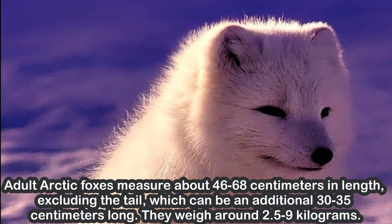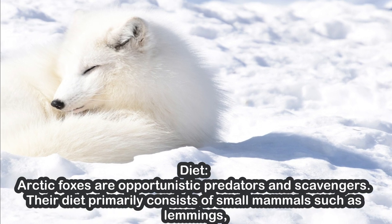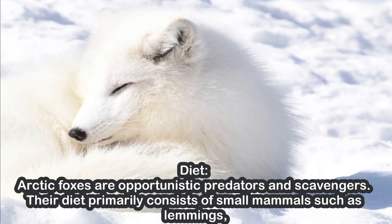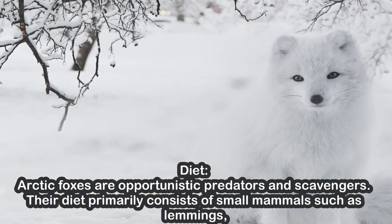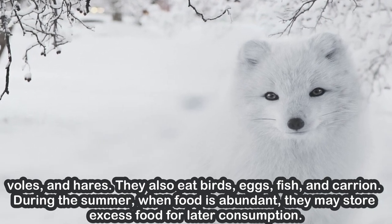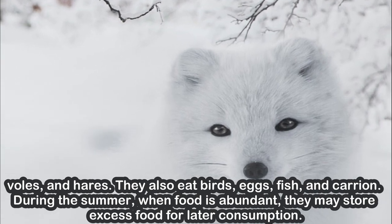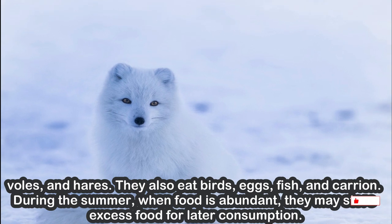They weigh around 2.5 to 9 kg. Diet. Arctic foxes are opportunistic predators and scavengers. Their diet primarily consists of small mammals such as lemmings, voles, and hares. They also eat birds, eggs, fish, and carrion. During the summer, when food is abundant, they may store excess food for later consumption.